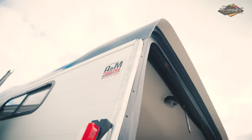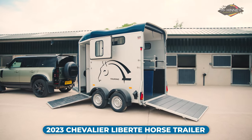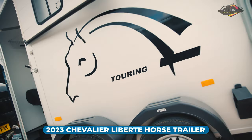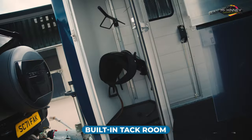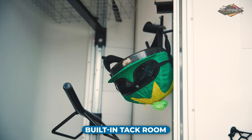Attention all horse enthusiasts — you could win this Cheval Liberté Double Horse Trailer. Tailored to perfection, this trailer comes with its own built-in tack room, providing ample space for your horse equipment.